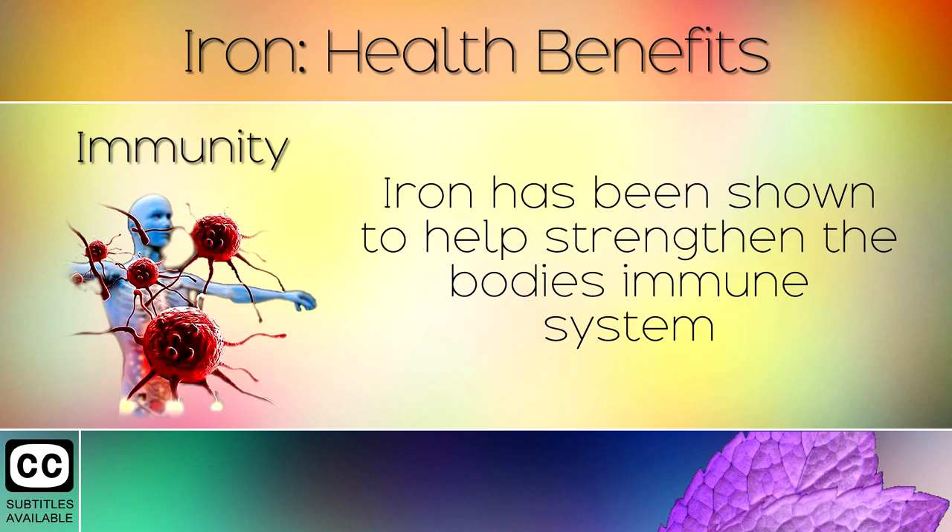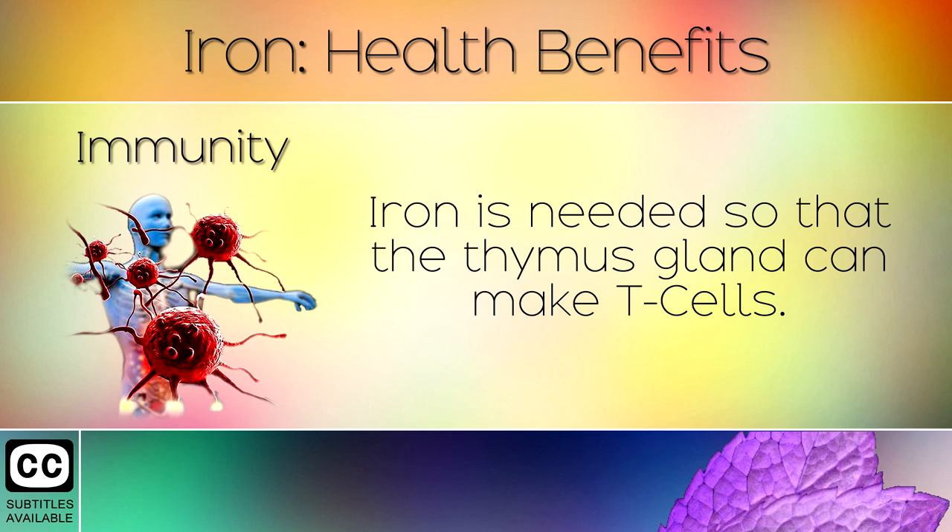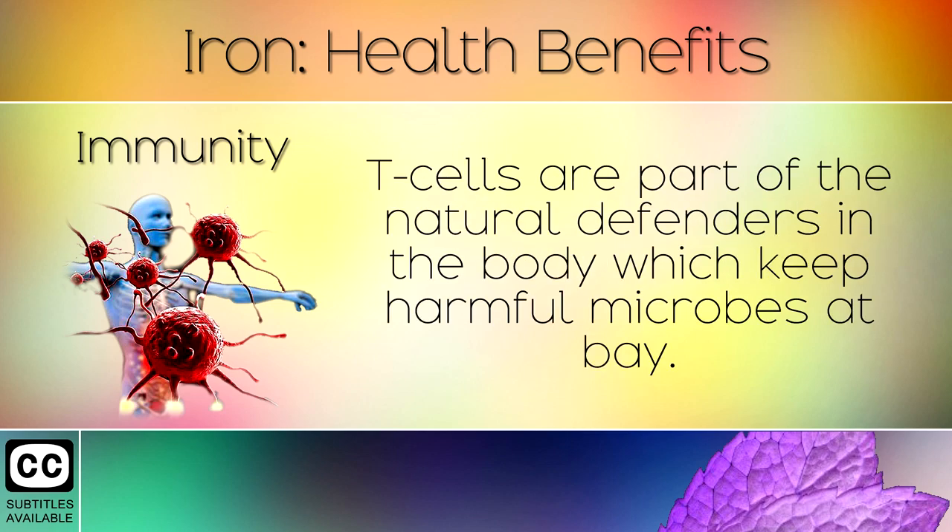4. Immunity. Iron has been shown to help strengthen the body's immune system against infections from viruses, bacteria and other invaders. Iron is needed so that the thymus gland can make T cells. T cells are part of the natural defenders in the body, which keep harmful microbes at bay.